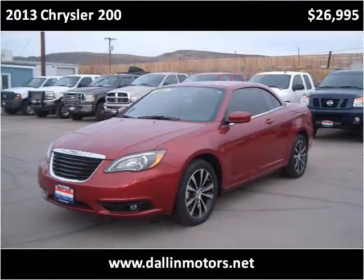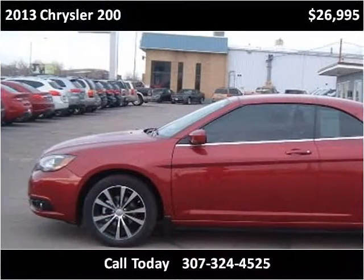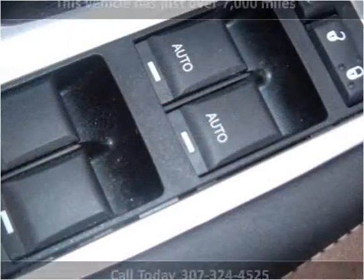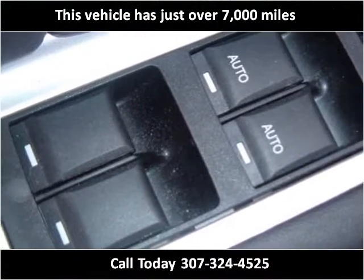This 2013 Chrysler 200 is available from Dallin Motors. This vehicle has just over 7,000 miles.